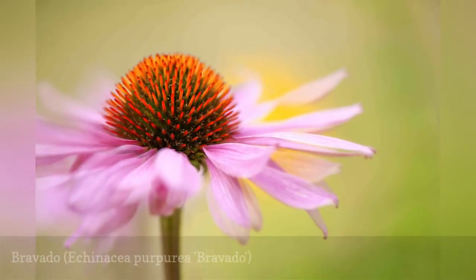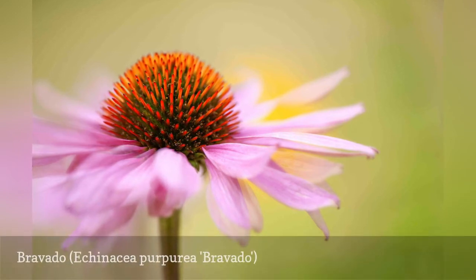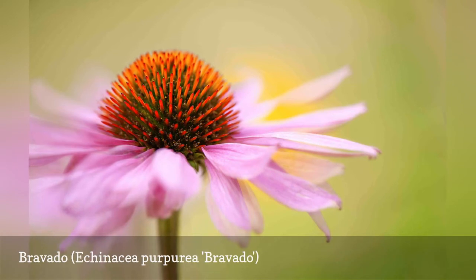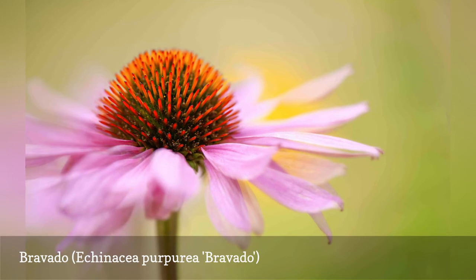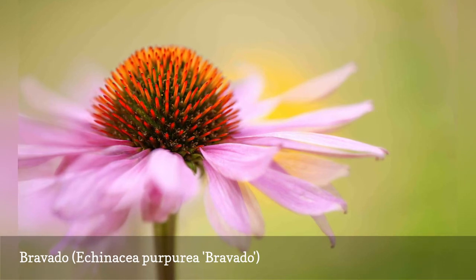Bravado resembles a traditional wild coneflower on steroids. It is a robust plant that grows to fully four feet in height with large four to five inch wide blooms that range in color from light pink to magenta rose. Unlike native varieties, Bravado holds its petals more outright rather than curving downward. It has the typical summer-long bloom period, from June through August.